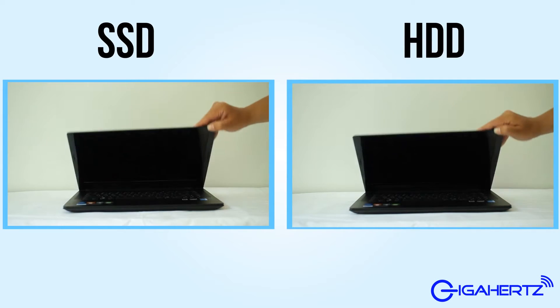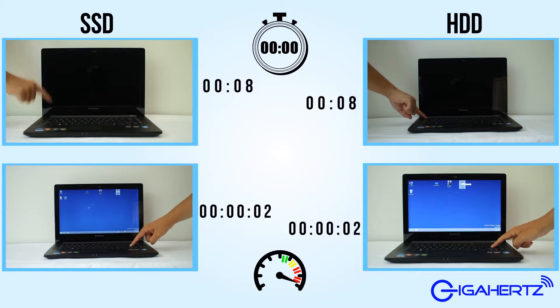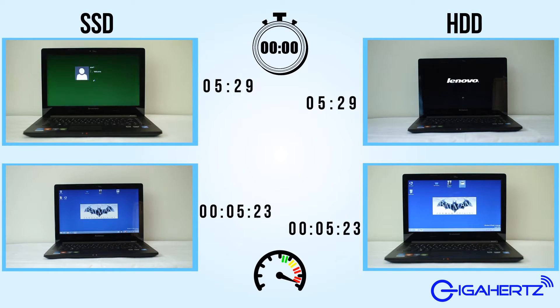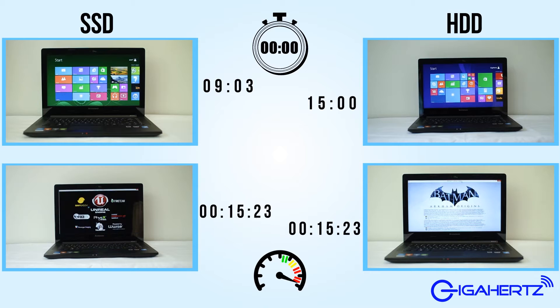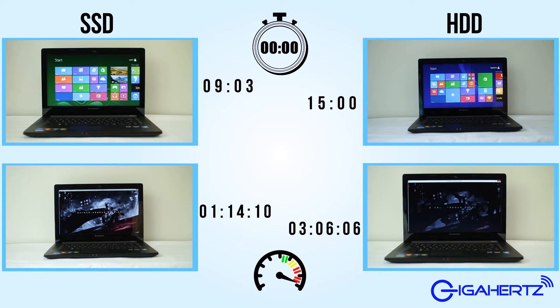To demonstrate, we tested two laptops of the same configuration — one running on a Fujitsu 320 gigabyte hard drive spinning at 5,400 RPM, and one on a Transcend SSD 340 128 gigabyte SATA 2.